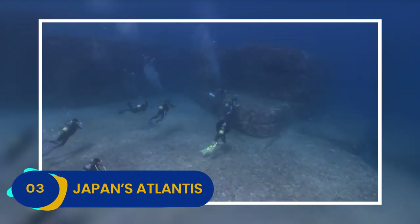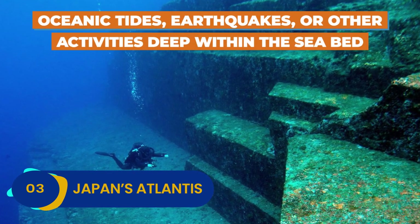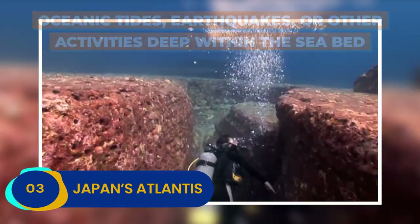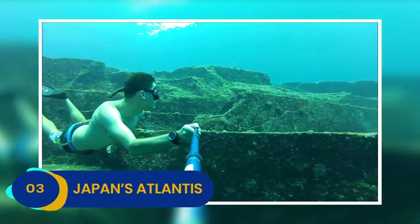There are some that argue it could have been naturally formed by oceanic tides, earthquakes, or other activities deep within the seabed. Human-made or natural, the Yonaguni Monument is undoubtedly one of the underwater wonders of the world.